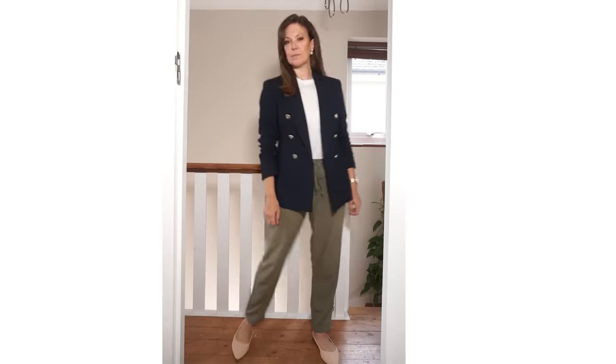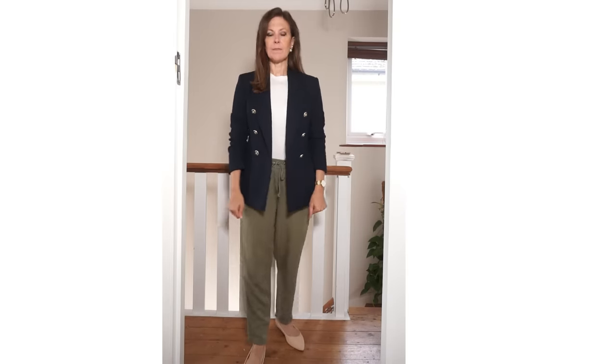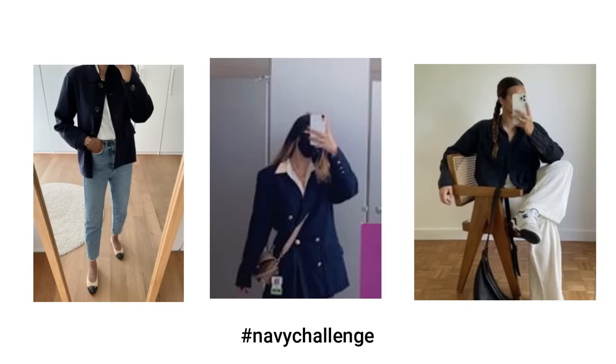I like to set a challenge in each of these videos for you to put together an outfit in one of the colour combos, and I'll share your outfits here and on Instagram. These are some ladies that took part in the grey challenge looking fabulous. The challenge in this video — you guessed it — is the navy challenge. So start raiding your wardrobe and I'll share your outfits.